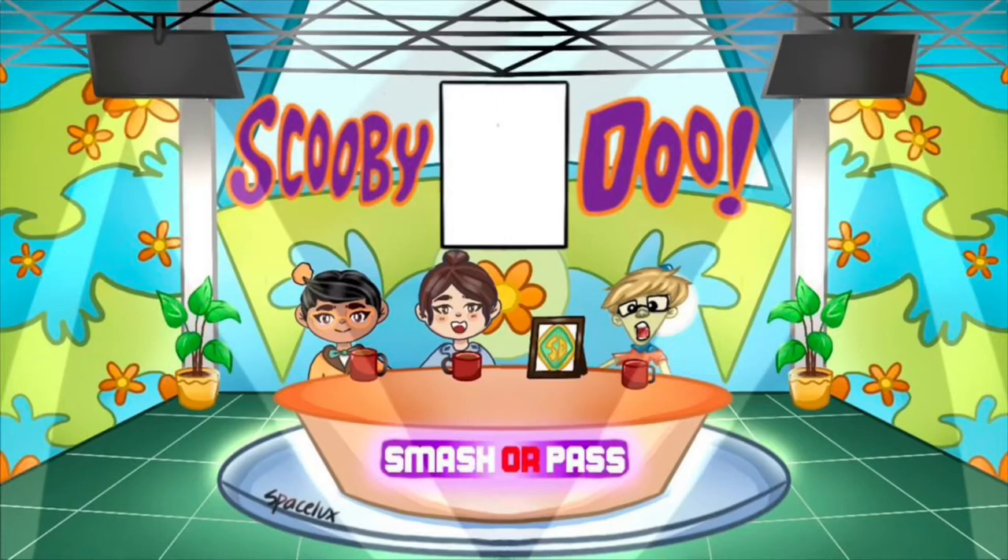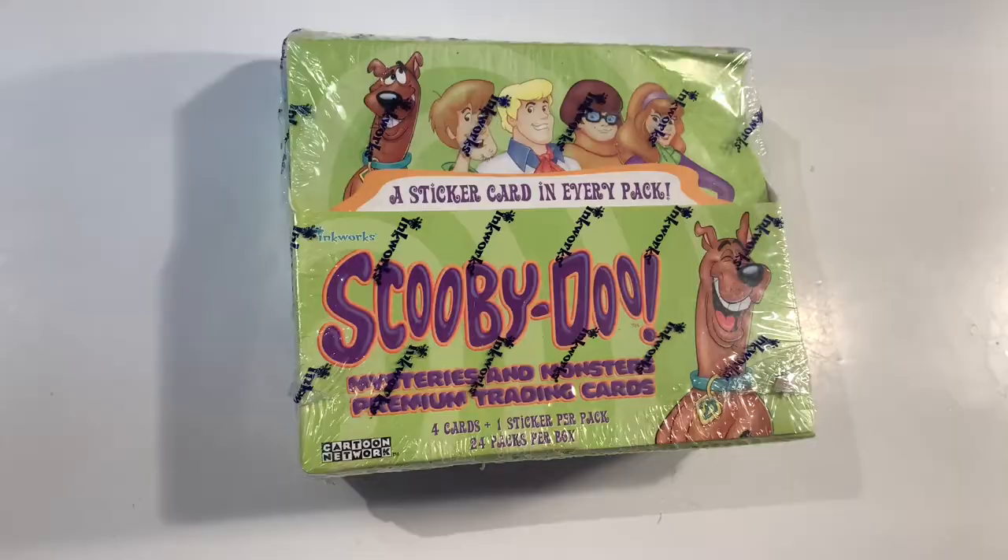Hi guys, remember to subscribe to join our channel where we do a weekly podcast on Scooby-Doo called Smash Your Past, reviewing all the Scooby movies in order. Thanks and enjoy the video. Welcome to another video on the JV and Millie channel.